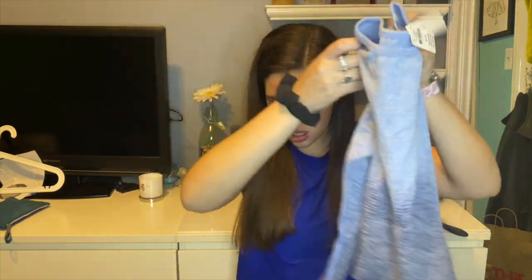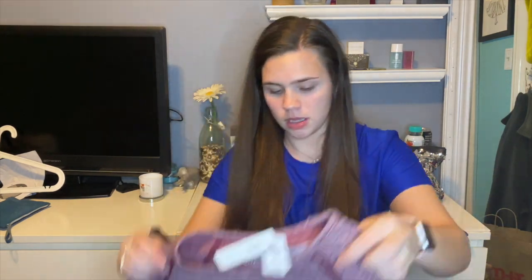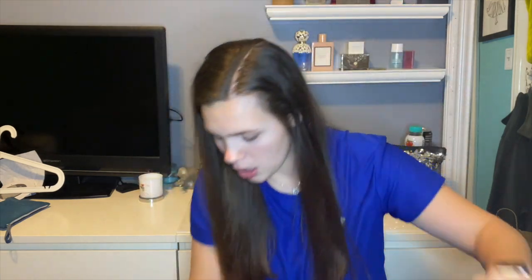At Victoria's Secret and Pink they were having a sale, so I got some workout tops and seamless shorts. I also got this workout shirt and this workout shirt.